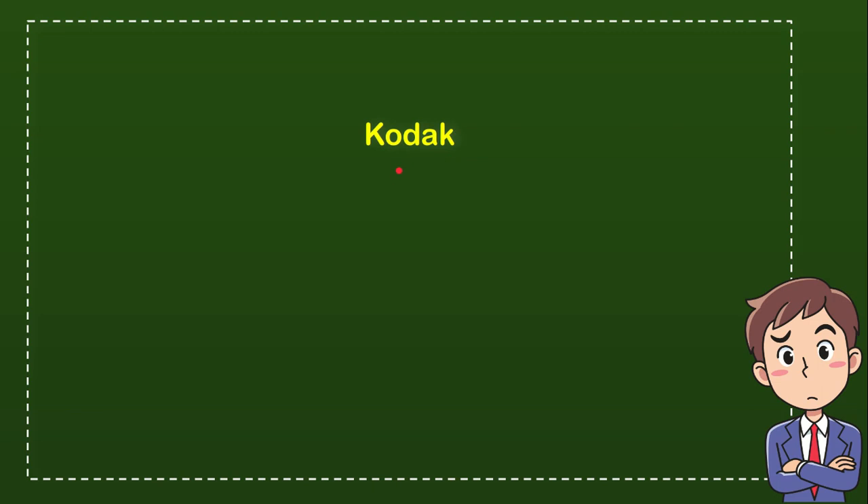The first option is Kodak, the second option is Pentax, the third option is Polaroid, and the last option is Fujifilm. So from these four options, what do you think is the correct answer for the question?